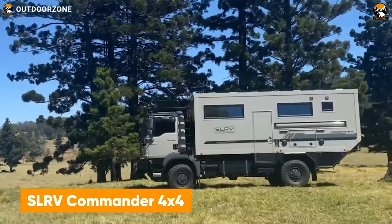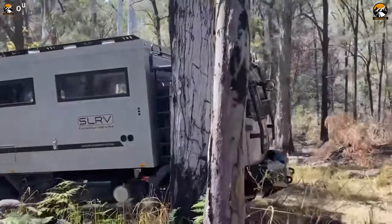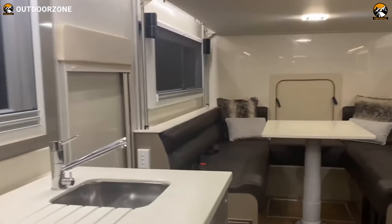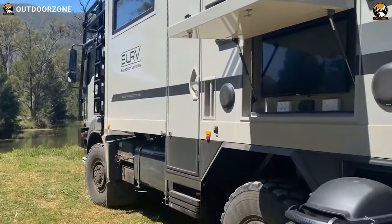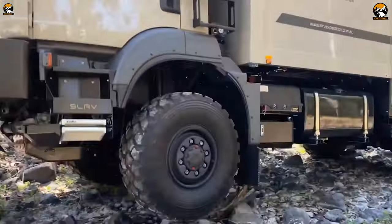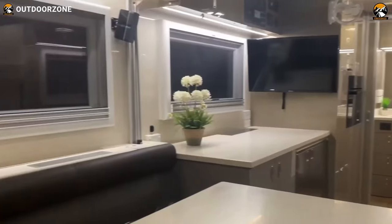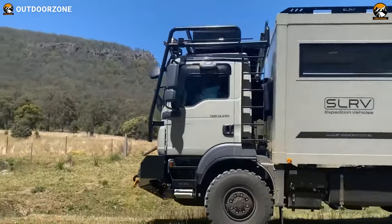Meet the Commander 4x4, the most dependable and proven one from SLRV. The sheer off-roading performance and luxurious living space keep this vehicle in a sweet spot for consumers. Built on the MAN TGM 13.290, known to be among the most capable ones to win the Dakar, this expedition vehicle won't disappoint anyone with its performance on the most rugged terrains. Built using the latest composite technology, this vehicle can maintain proper stability on such trails. With such a clean-looking interior, the SLRV Commander 4x4 provides the utmost comfort on your trips.